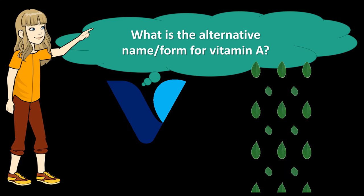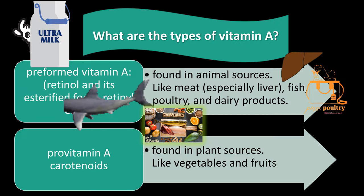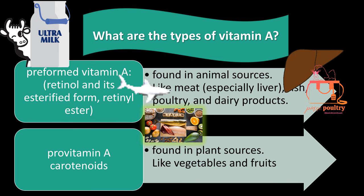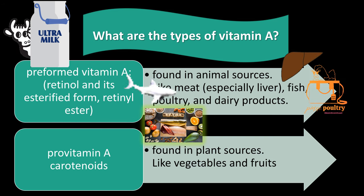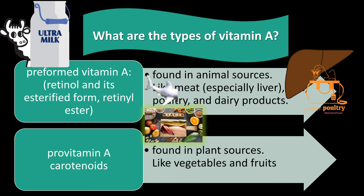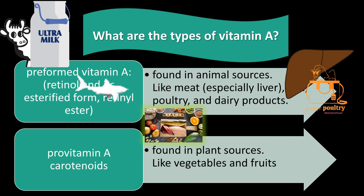What is the alternative name and form for vitamin A? Retinol, retinal, retinoic acid, and beta-carotene (the plant version). There are two types of vitamin A found in the diet. The first type is preformed vitamin A, found in animal products like meat, fish, poultry, and dairy products. The second type is provitamin A; the most common form is beta-carotene, found in plant foods like vegetables and fruits.